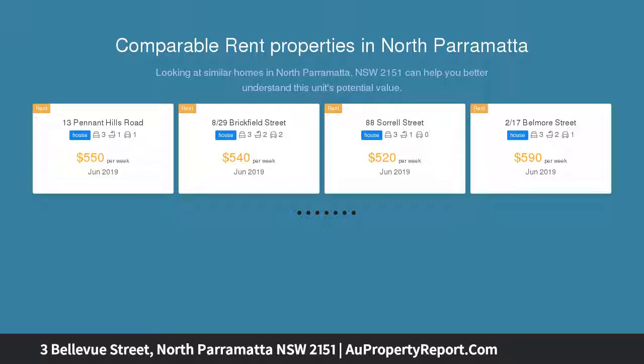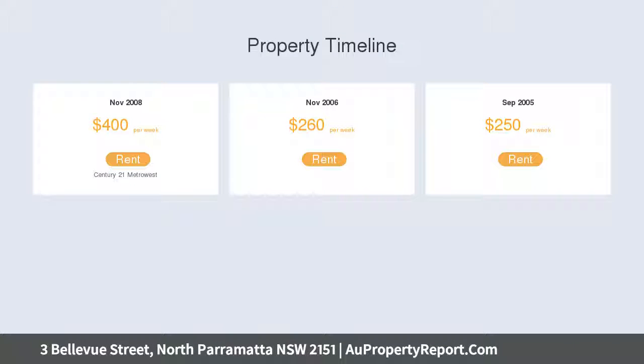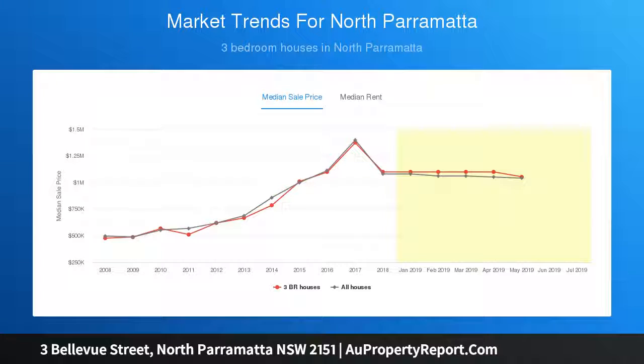An absolutely unique and rare opportunity to secure a delightful and charming cottage on a 414 square meters approximate parcel of land, located on the fringe of Parramatta CBD, ideally located within an easy stroll of Australia's most progressive and innovative CBD. This is a genuine offering not to be missed — without doubt an outstanding opportunity for both short and long-term capital growth. Quite simply, there has never been a better time to purchase real estate with interest rates at unprecedented low levels.